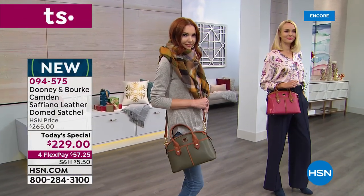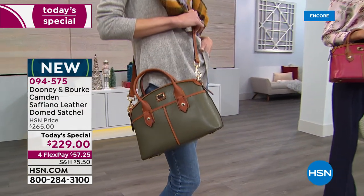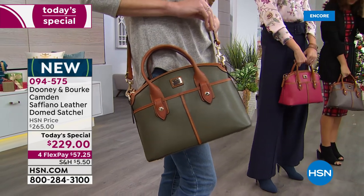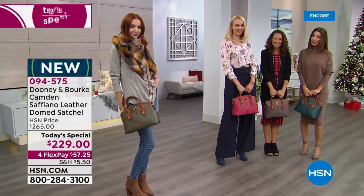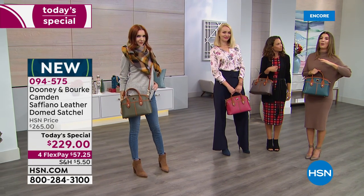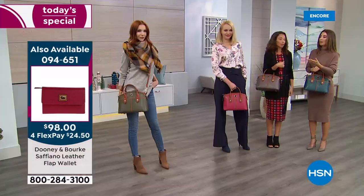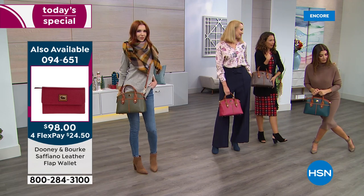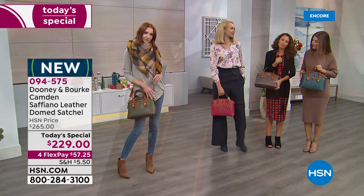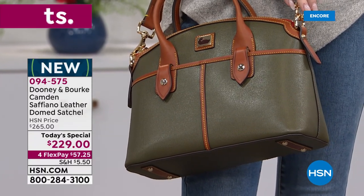Let me show you all the gorgeous colors on our models. You can carry this three different ways: grab it by the double rolled handles, wear it as a shoulder bag, or go hands-free crossbody. It's everything you'd want from a great satchel bag. We've got the deep teal, the elephant, the olive, and more. This bag says a lot about you — a great handbag does. As women we can all agree: accessories and bags are the first things you notice. Someone walks in with a brand new bag? Everybody notices.